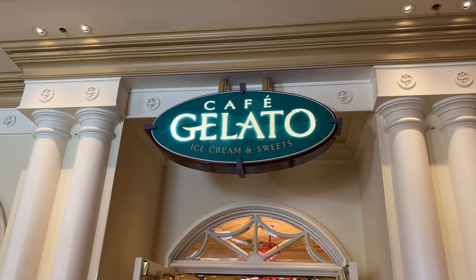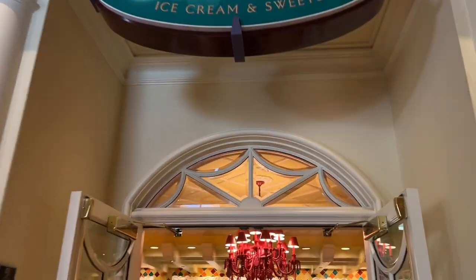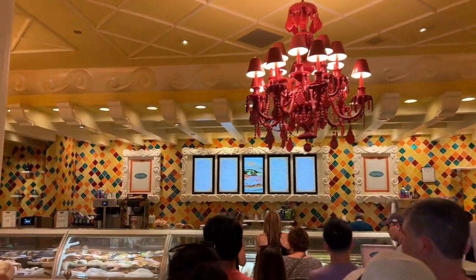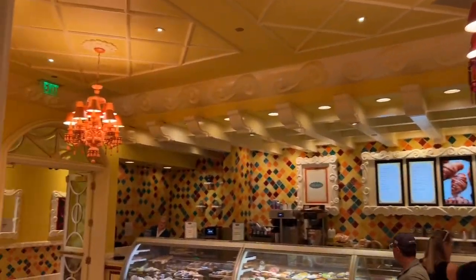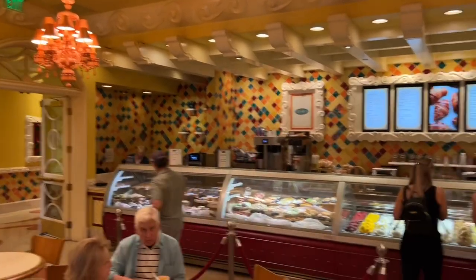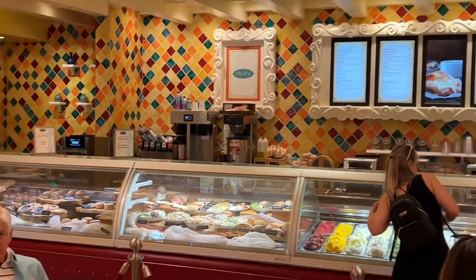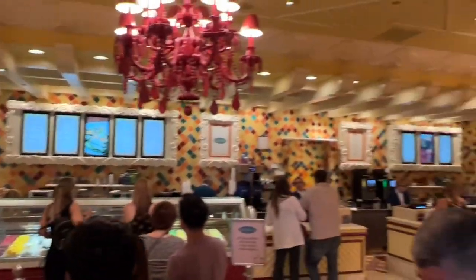Welcome to Cafe Gelato — ice cream and sweet treats. Step inside. This is another place that they deem as cheap eats at Bellagio. Great atmosphere too.